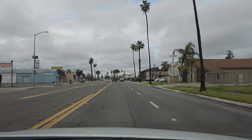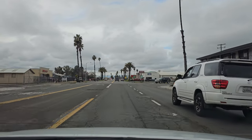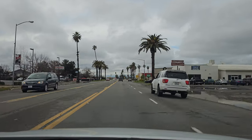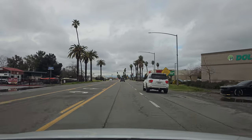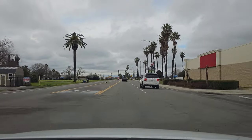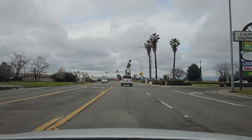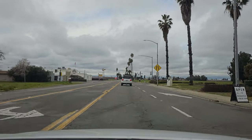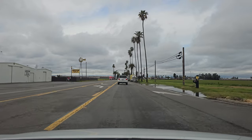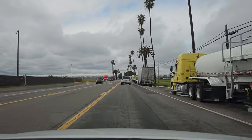Kinda looks like you're going to the beach, but you're not — though this road will take you to the beach if you take it long enough. Look at the Dollar Tree. Anderson Pump Company — they do things that suck.